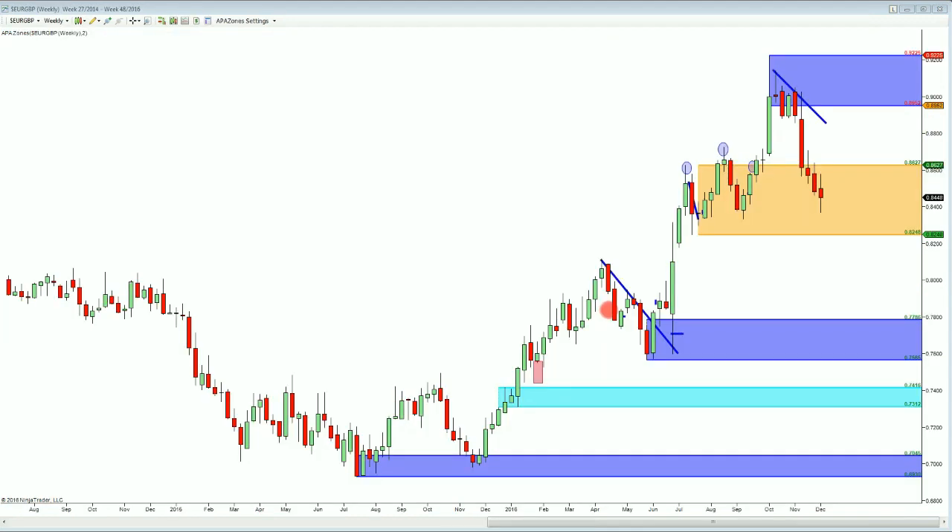Moving over to the euro pound, you can see on the weekly time frame we've put in a new high, put a new zone down here, and now we're at a very interesting retracement area. Is this level going to hold or not? In the big grand scheme of things, technically speaking there is some weakness to this zone, and just with world politics taken into consideration, I would say it's going to break. But from a technical standpoint, given how it's been hit, I think that it could break as well.